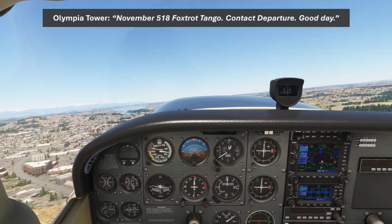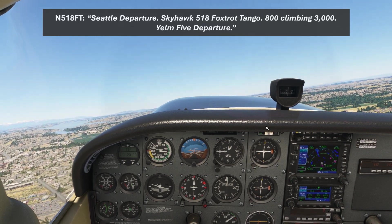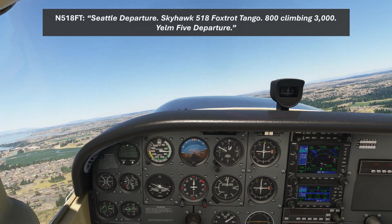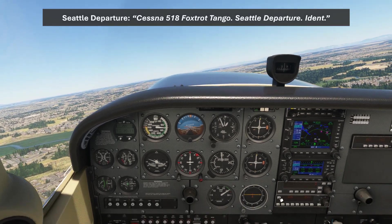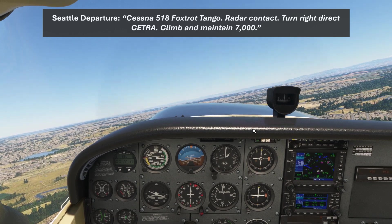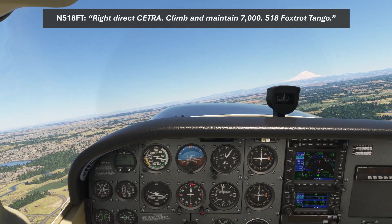November 518 Foxtrot Tango, contact departure. Over to departure, 518 Foxtrot Tango. Seattle departure, Skyhawk 518 Foxtrot Tango, 800, climbing 3,000, Yelm 5 departure. Cessna 518 Foxtrot Tango, Seattle departure, ident. Cessna 518 Foxtrot Tango, radar contact, turn right direct Cetera, climb and maintain 7,000. Right, direct Cetera, climb and maintain 7,000, 518 Foxtrot Tango.